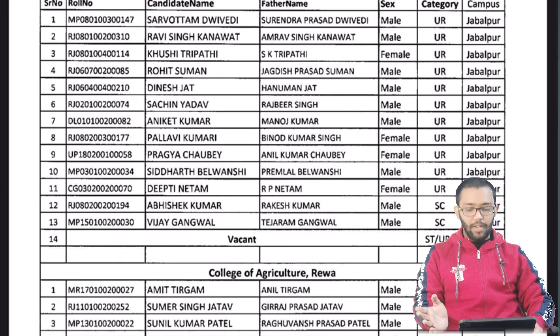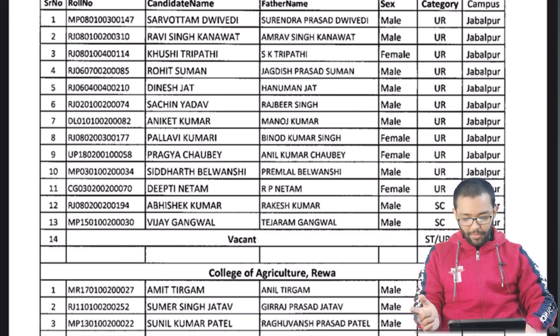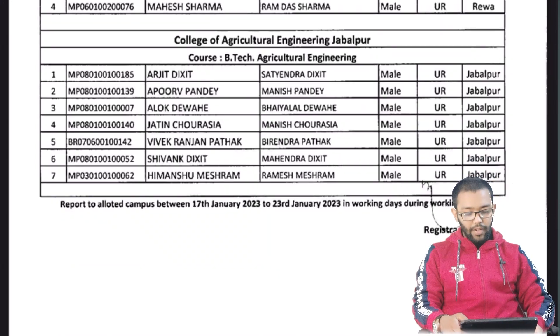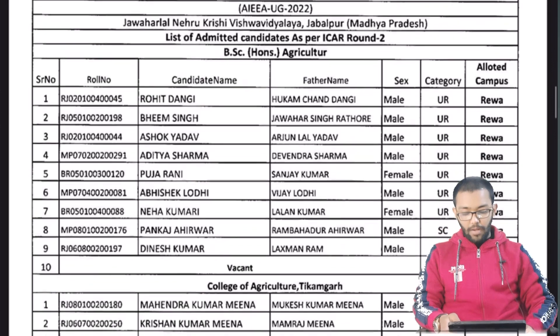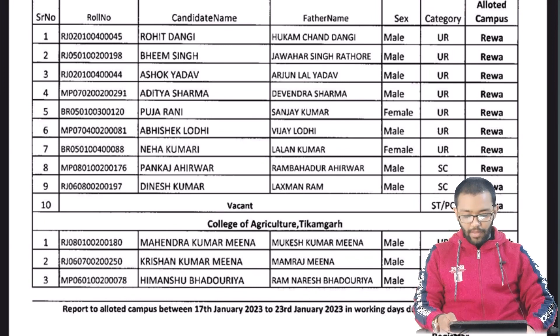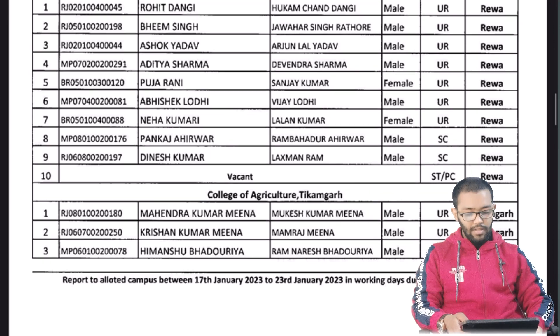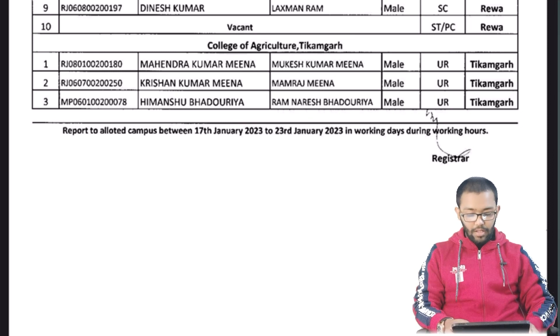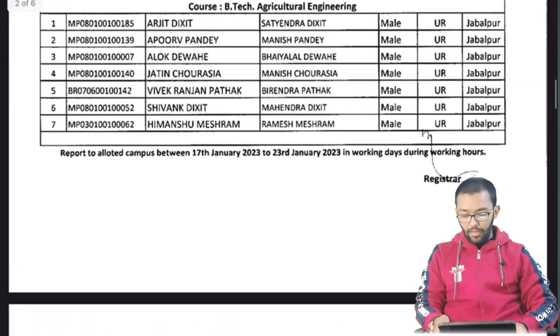You can see here the serial number, candidate name, father's name, gender, category, and which campus allotment has been given. Students have been allotted to JNKVV main campus in Jabalpur. There is also College of Agriculture Rewa with students like Amit, Samar, Sunil, Mahesh, and then College of Agriculture Engineering in Jabalpur. You can see these students across various colleges, and a seat is left for a physically challenged candidate.